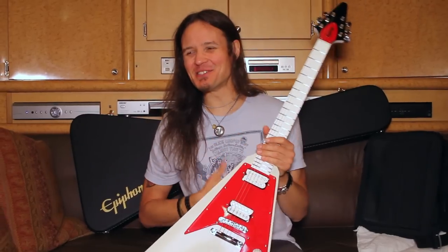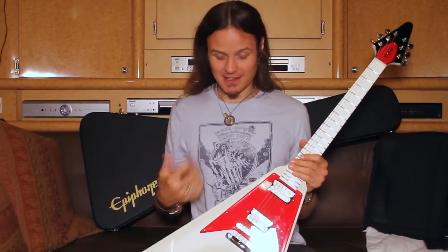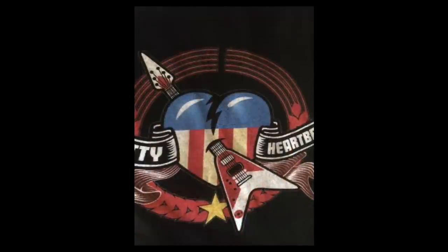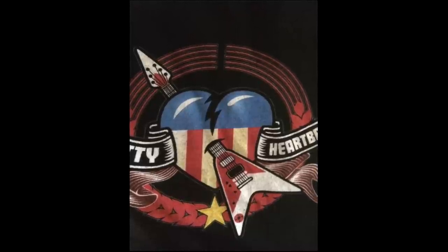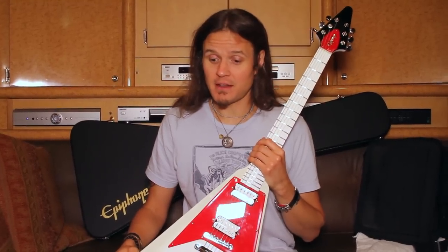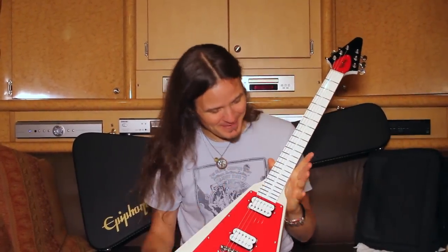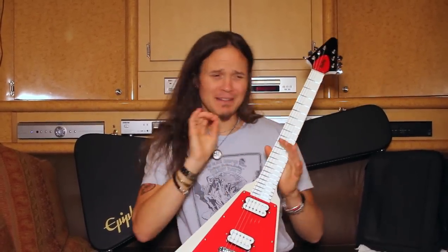I've got this cool Tom Petty t-shirt that I usually wear to sleep in. It's got like a cartoon version of a V going through a harp in the middle of their logo. And I was just thinking, that's a great guitar. I've always wanted a V for years and years and I've never had one. The wonderful people at Epiphone made the white fretboard and everything, just like the shirt. I love it — white and red, simple, a little bit of black, perfect color.